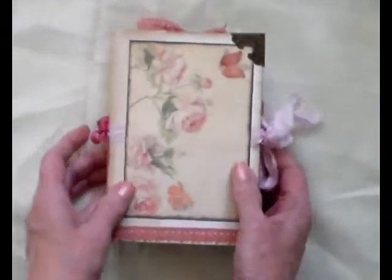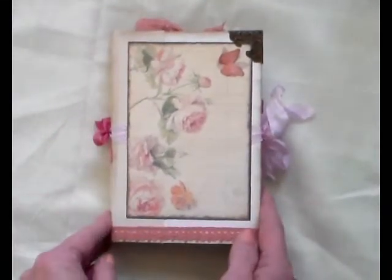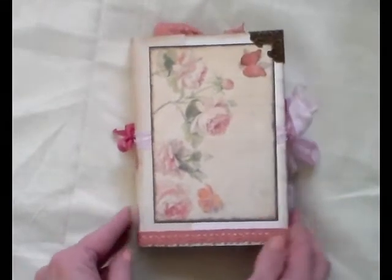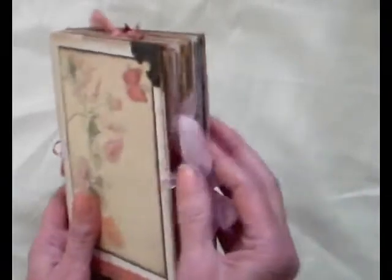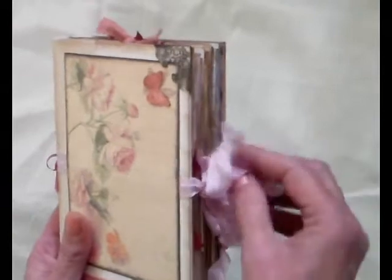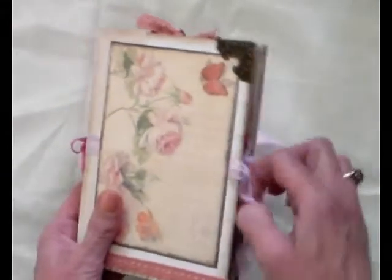There were so many things in this journal that I had seen for the first time. I've seen them on videos but being new to junk journals I had never actually seen some of this, like the seam binding. This is the first time I've actually seen seam binding and it's a lovely colour. So let's have a look inside.